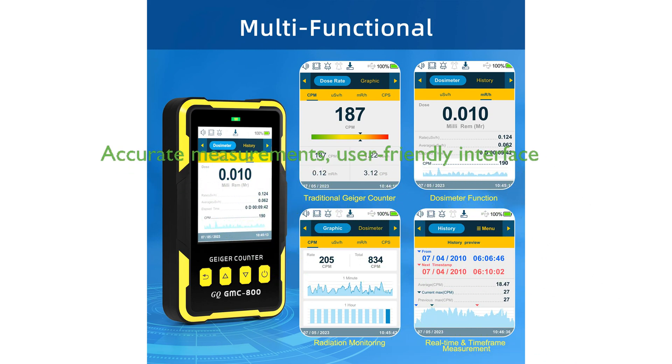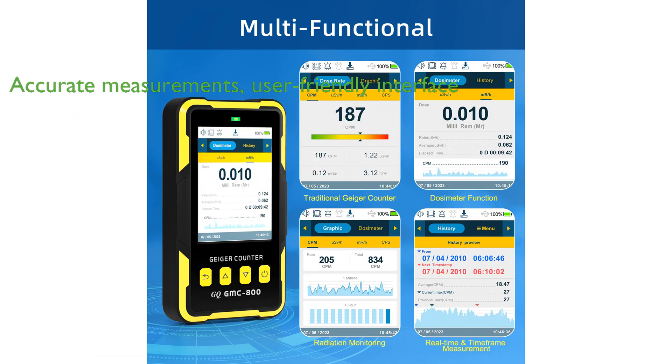Designed to meet USA national standards, the GMC-800 ensures accurate measurements facilitated by a user-friendly interface and a large, clear TFT color LCD display.